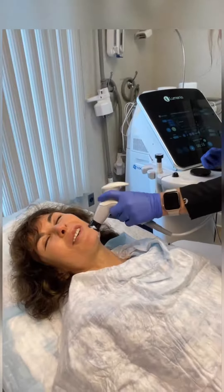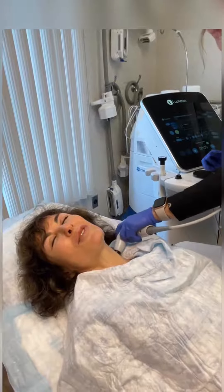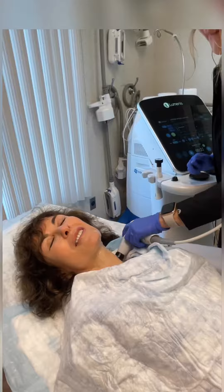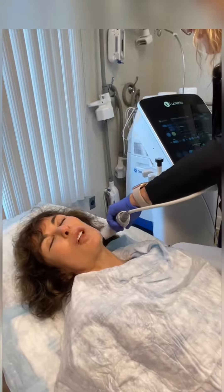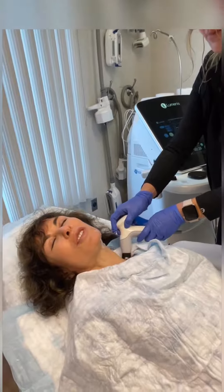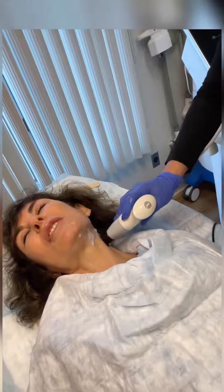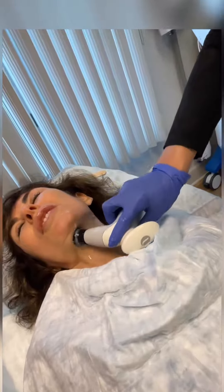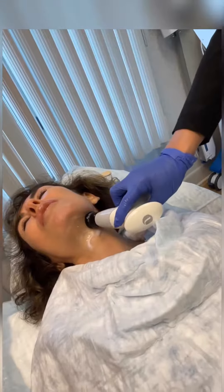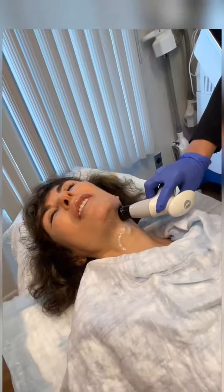So here we go — skin tightening, non-invasive. It's an energy-based modality that helps to stimulate collagen and elastin. As Amy's treating, she's increasing the temperature of the skin very gradually, so it feels very comfortable, with full contact with the skin. Again, it feels like a hot stone massage.